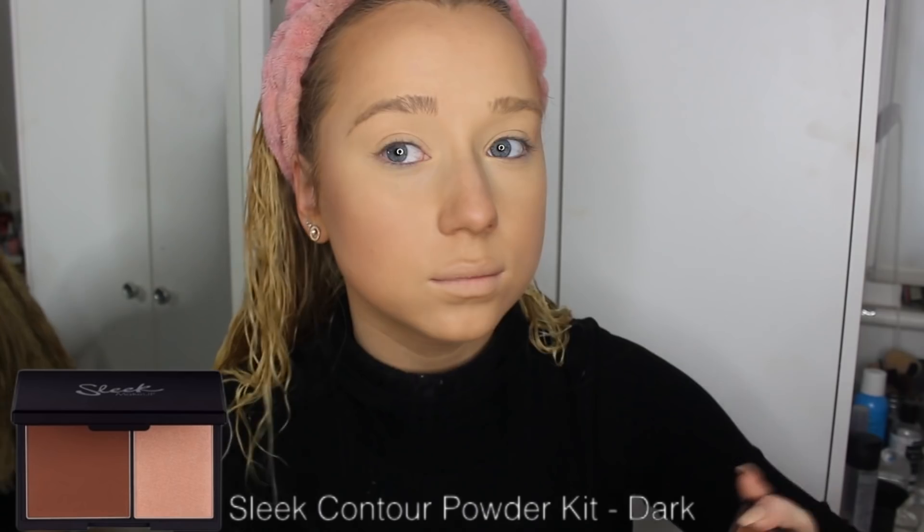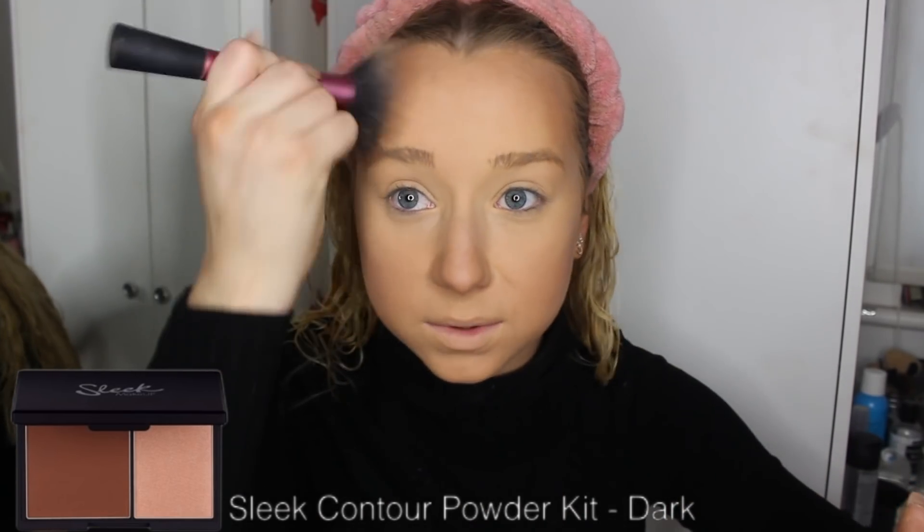For bronzer I'm using the Hoola Bronzer by Benefit to bronze up the whole face, evening everything out — including the lighter areas. I'm also doing it on my neck because, as you can tell by my hands, I'm super pale at the moment and need to start fake tanning again. For contouring with powder I'm using the Sleek Contour Powder Kit in Dark — I have a trio, not sure exactly, but it's the dark version.